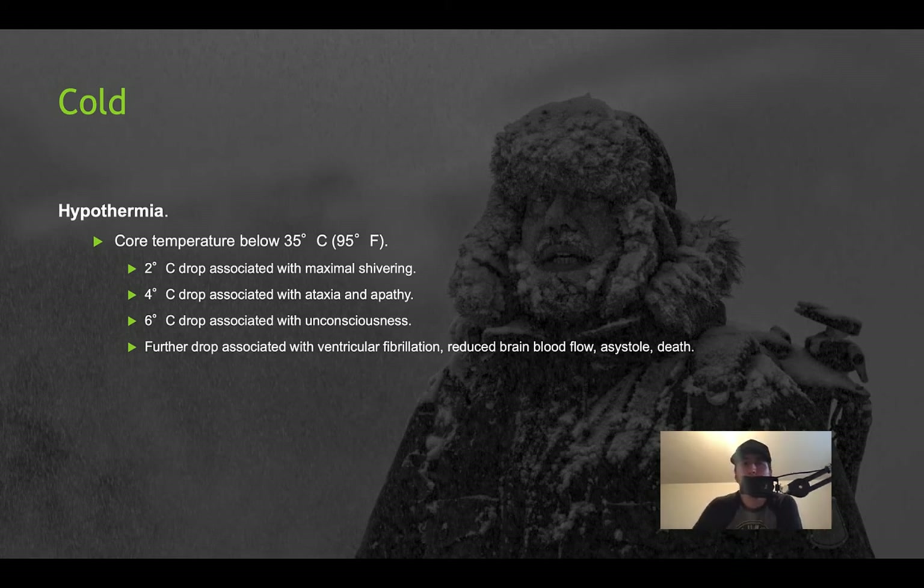Just like you have heat-based injury, you need to know about cold-based injury. It's something we don't experience too often here, but anytime we're in a non-thermo-neutral environment or one that might expose us to cold, you need to know about these cold-based injuries. At a two-degree Celsius body temperature loss, you're going to have maximal shivering. At four degrees Celsius, it's ataxia and apathy. At six degrees, you're looking at unconsciousness. Any further decrease in hypothermic body temperature is going to look at a slow progression toward death — you can literally freeze to death.